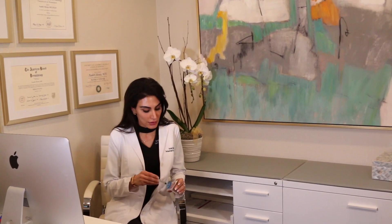Mesotherapy is really a technique that uses tiny little needles. We use this device in our office and it introduces various elements into the mesodermal layer of the skin for the purpose of skin rejuvenation.